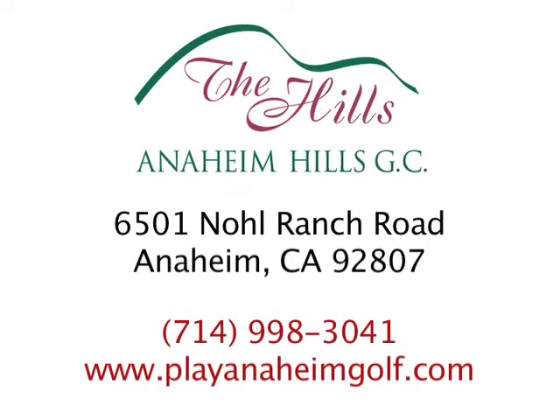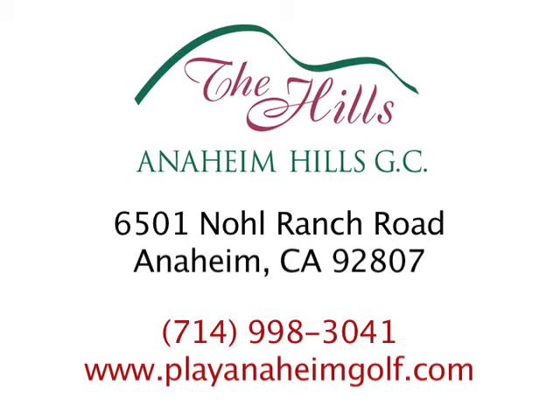We had a great time here at Anaheim Hills today — thank you so much for having us out. Thanks, Eli, for coming to Anaheim Hills Golf Course. It was great. Thank you.